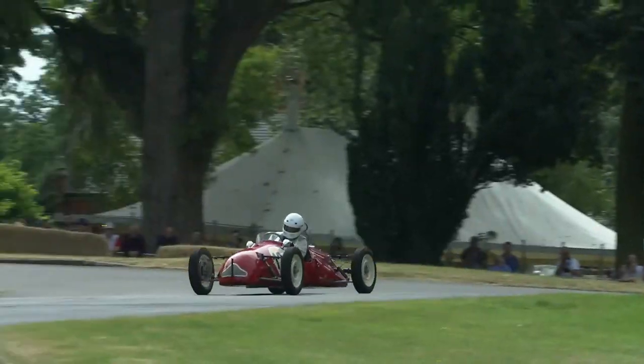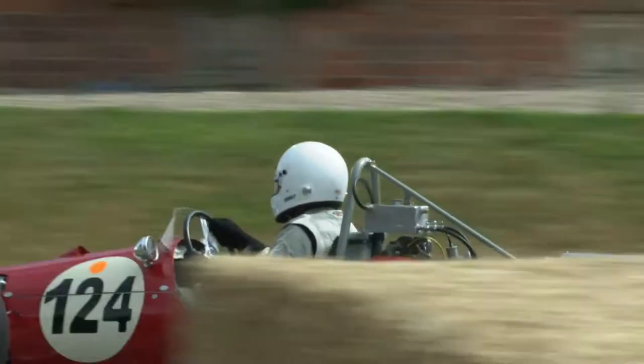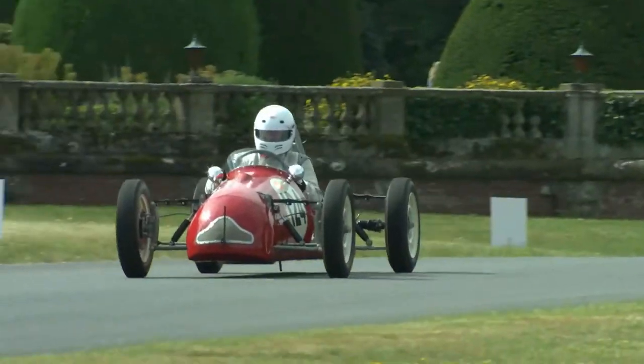Simon Dedman then, in the Japp, yesterday managed a 57.47, which is well up the hill now towards the Carousel Roundabout.